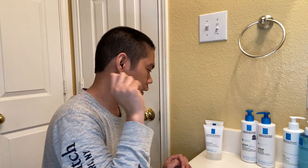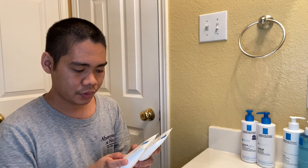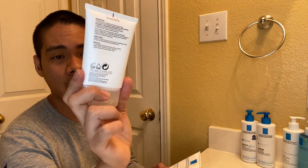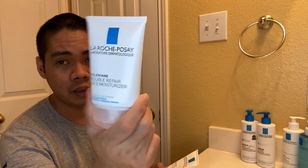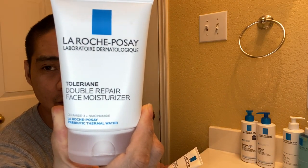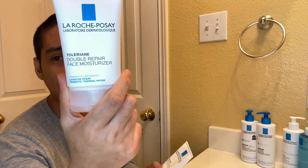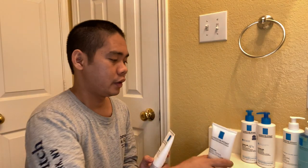After cleansing, I use the La Roche-Posay Double Repair Face Moisturizer. I use this one at night. It's great because it contains prebiotic thermal water, which is really good for your skin. We need probiotics not just inside our body but also externally on our skin.